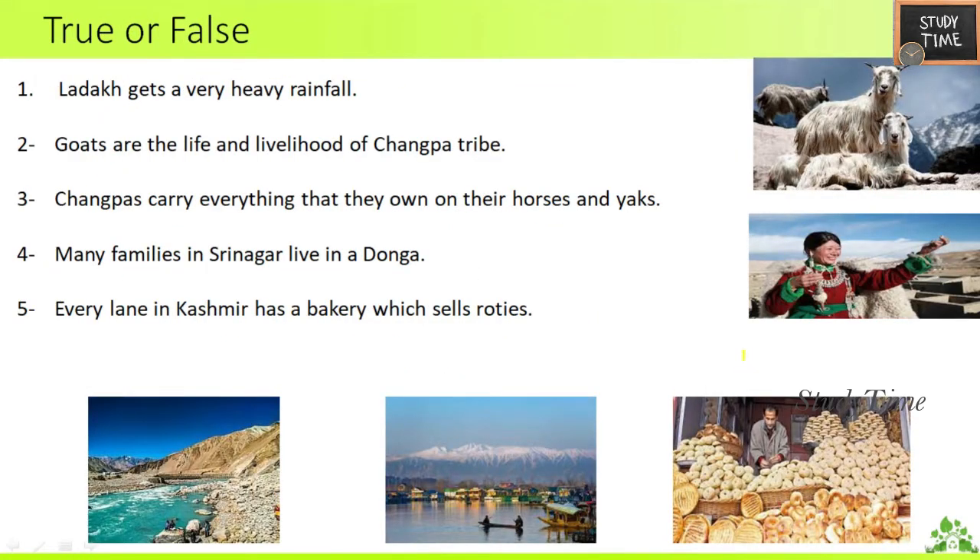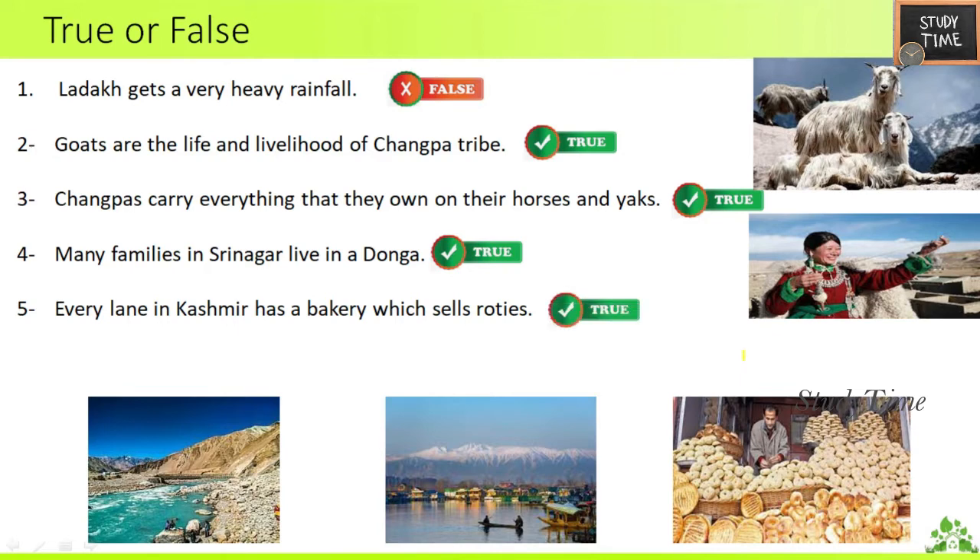Next, true or false. First: Ladakh gets very heavy rainfall — False. Second: goats are the life and livelihood of the Changpa tribe — True. Third: Changpas carry everything that they own on their houses and yards — True. Fourth: many families in Srinagar live in a Donga — True. Fifth: every lane in Kashmir has a bakery which sells rotis — True.